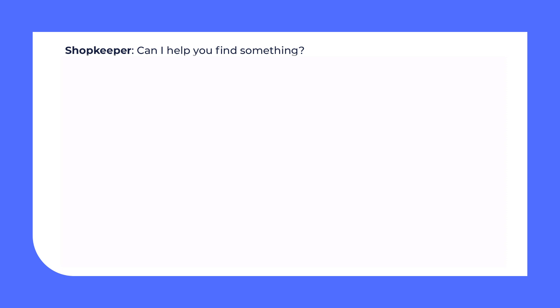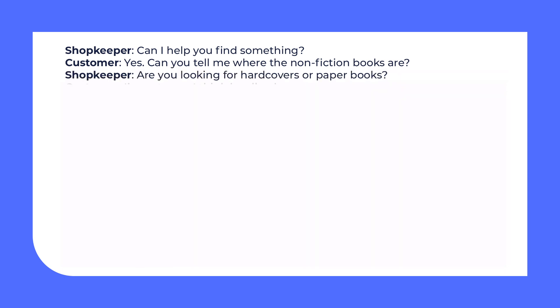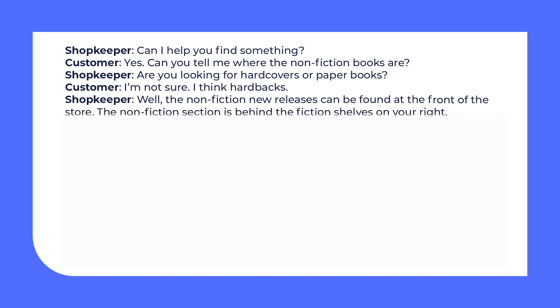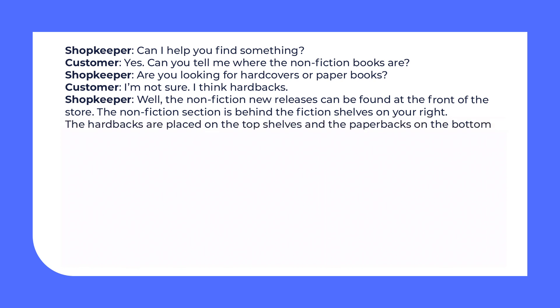Shopkeeper: Can I help you find something? Customer: Yes, can you tell me where the non-fiction books are? Shopkeeper: Are you looking for hardcovers or paperbacks? Customer: I'm not sure, I think hardbacks. Shopkeeper: Well, the non-fiction new releases can be found at the front of the store. The non-fiction section is behind the fiction shelves on your right. The hardbacks are placed on the top shelves and the paperbacks on the bottom ones.